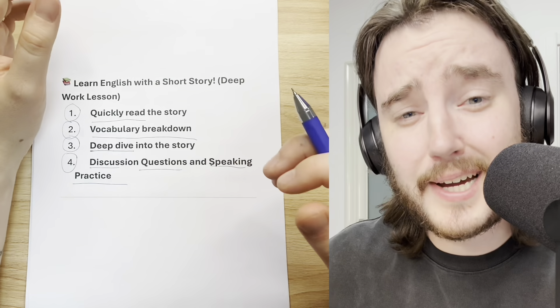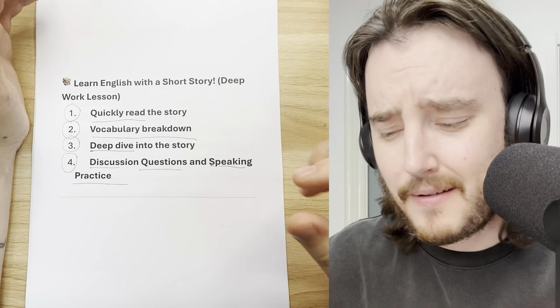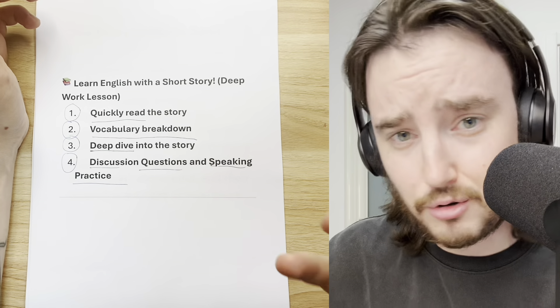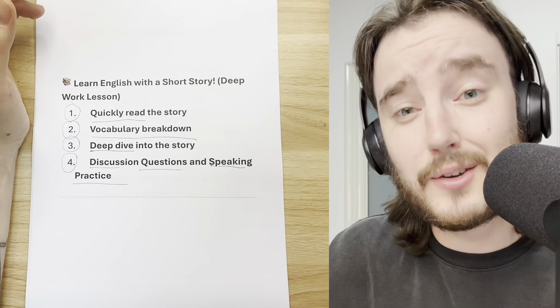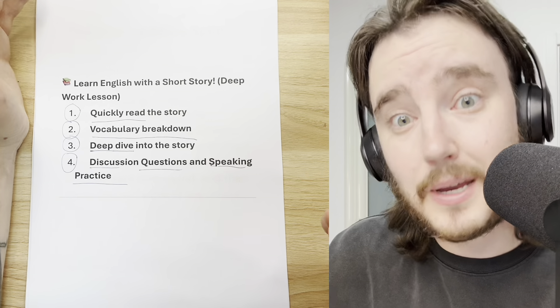If all of that sounds good and you are ready to dive in, I have a small favor to ask. Please make sure that you've liked this video, that you are a subscriber on the channel, and maybe even leave me a comment. You can challenge yourself to use one of today's challenging vocab words. With all of that being said, let's jump into the lesson.